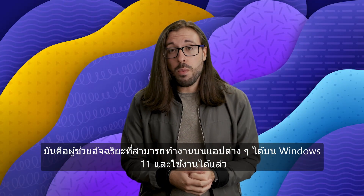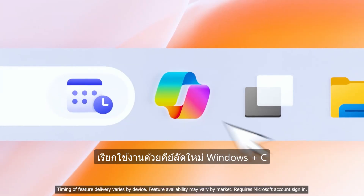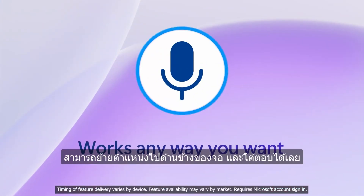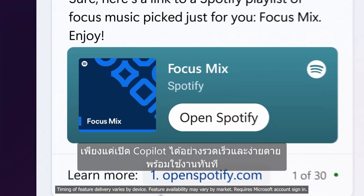Announced earlier this year, Windows CoPilot is an intelligent assistant that works across different apps on Windows 11 and is available at your fingertips. CoPilot can be summoned with the new shortcut Windows and C, and it can also be docked to the side of your screen so you never have to wait for an answer. You can just open CoPilot quickly and easily and away you go.